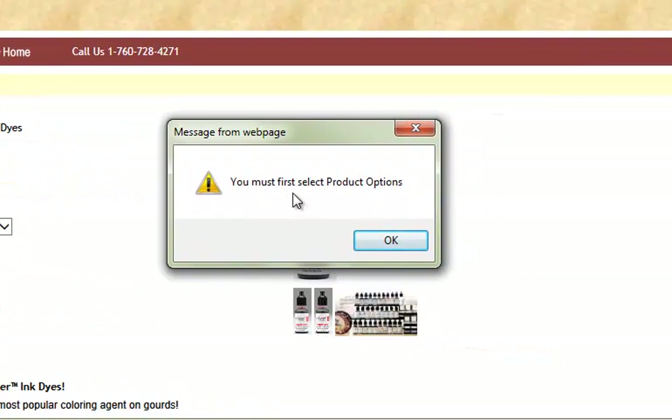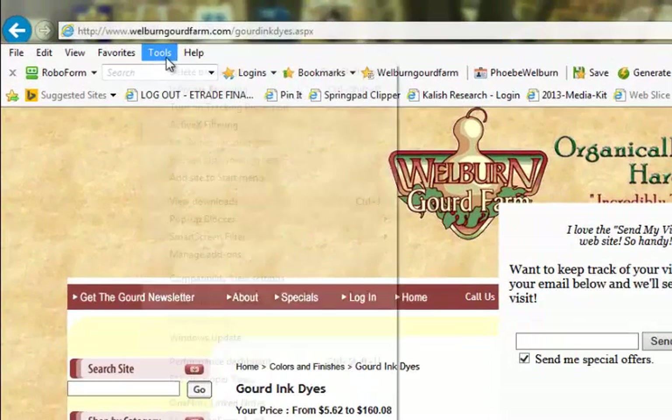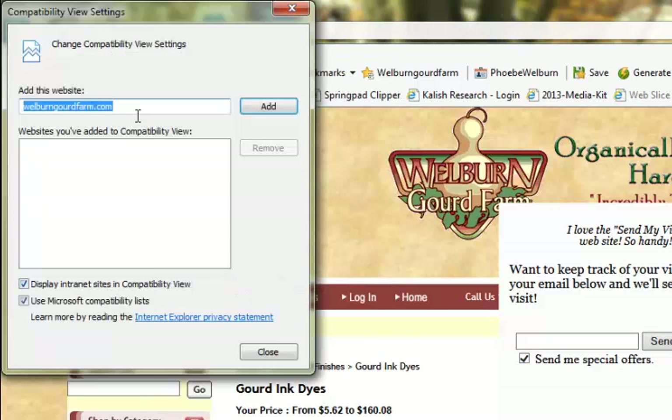That just means that the browser is not compatible with the shopping cart. Easy way to fix it: click OK to get rid of that error, go up to Tools, and click on Compatibility View Settings.